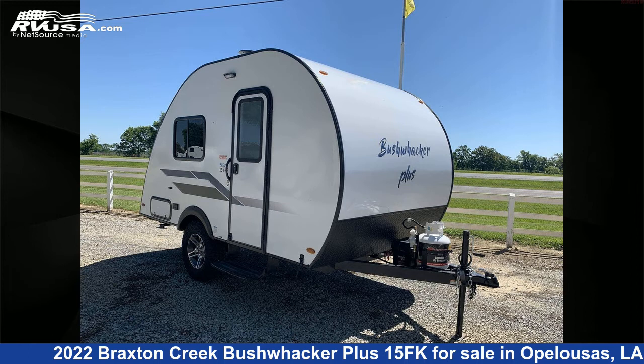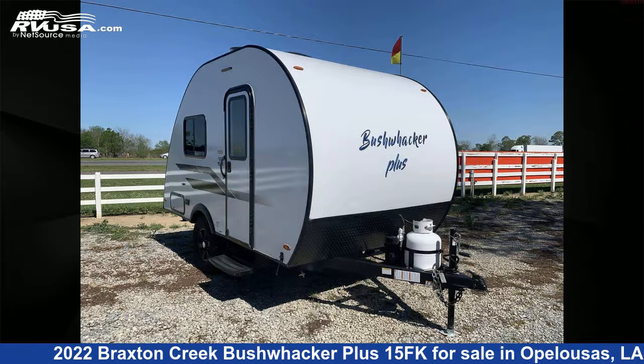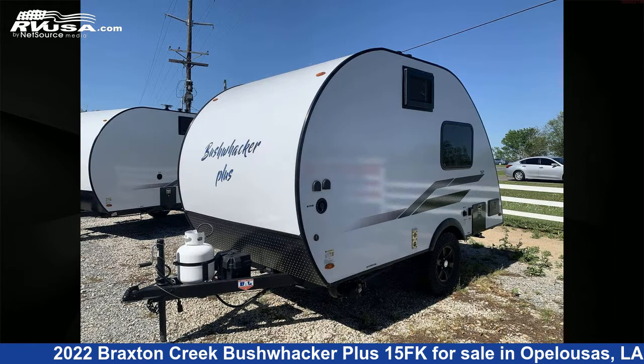This 2022 Braxton Creek Bushwacker Plus 15FK is a travel trailer RV. It is located in Opelousas, Louisiana, 70570, and is offered for sale by Curvell's RV.